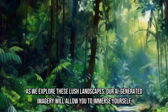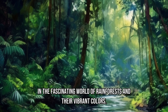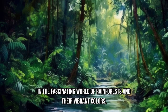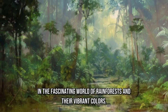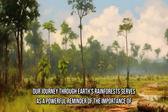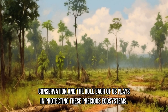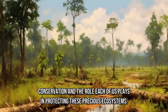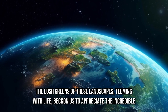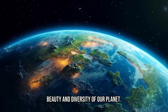As we explore these lush landscapes, our AI-generated imagery will allow you to immerse yourself in the fascinating world of rainforests and their vibrant colors. Our journey through Earth's rainforests serves as a powerful reminder of the importance of conservation and the role each of us plays in protecting these precious ecosystems. The lush greens of these landscapes, teeming with life, beckon us to appreciate the incredible beauty and diversity of our planet.